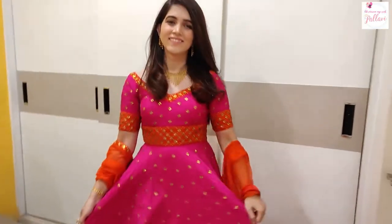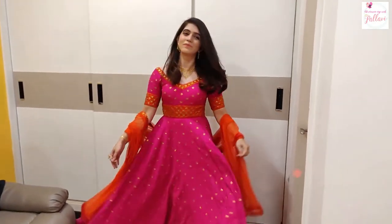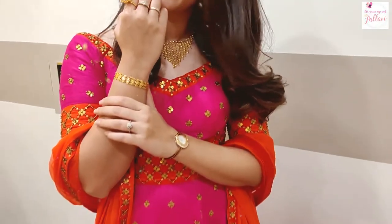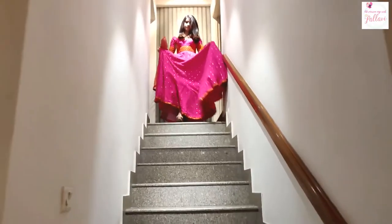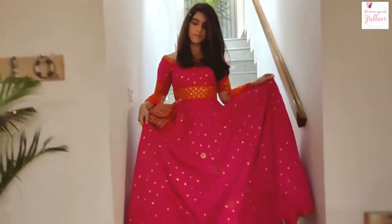This combination of fuchsia and orange is one of my favorites. I think it's a timeless combination when it comes to dressing up for an Indian wedding. That's why I chose to pair it with some timeless gold jewelry. This was actually my grandmother's wedding jewelry and it's been passed down the generations. It goes perfectly with this because Priyal's outfits are all about geometrics, and so is this beautiful jewelry piece.